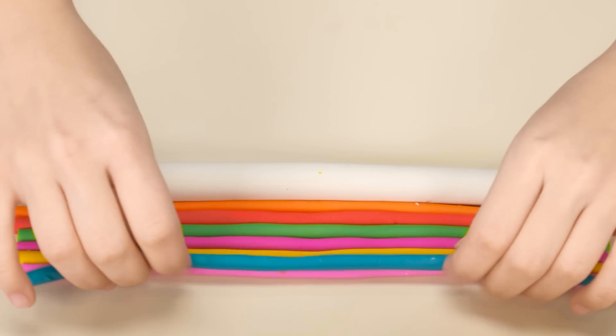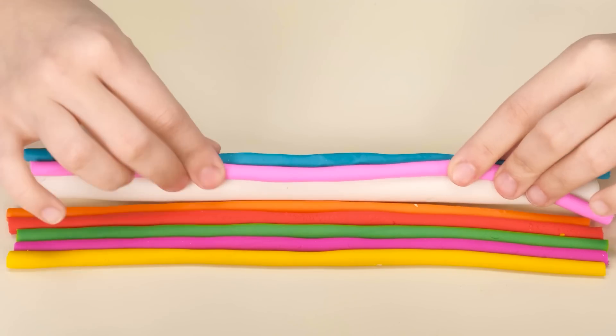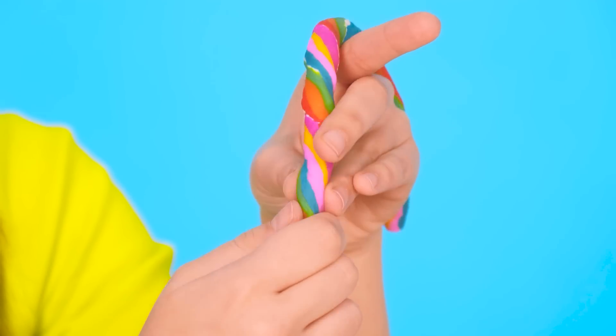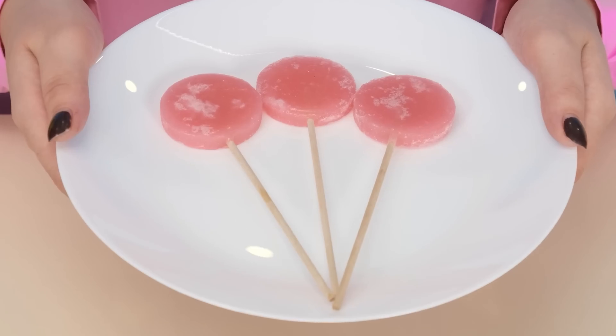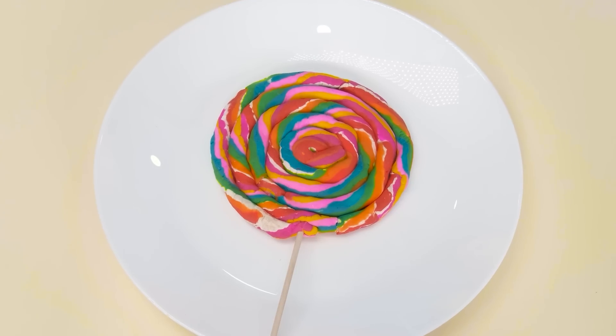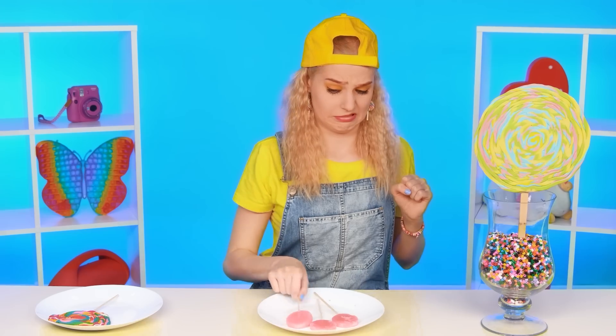Everything is ready! What will you choose, Gloria — candy from Grandma, a plasticine miracle from your sister, or candy from the chef? I want this one! It looks normal! What a strange taste it has! I'll try this one — strange, it smells like my plasticine! Yeah, this IS my plasticine! Pour it in my plasticine jars!